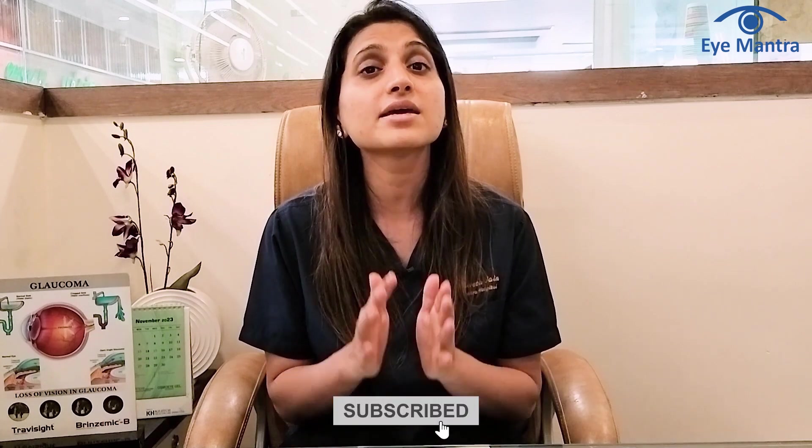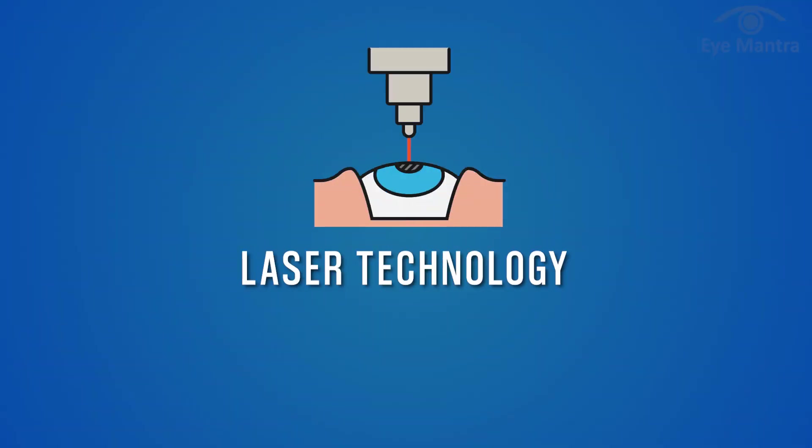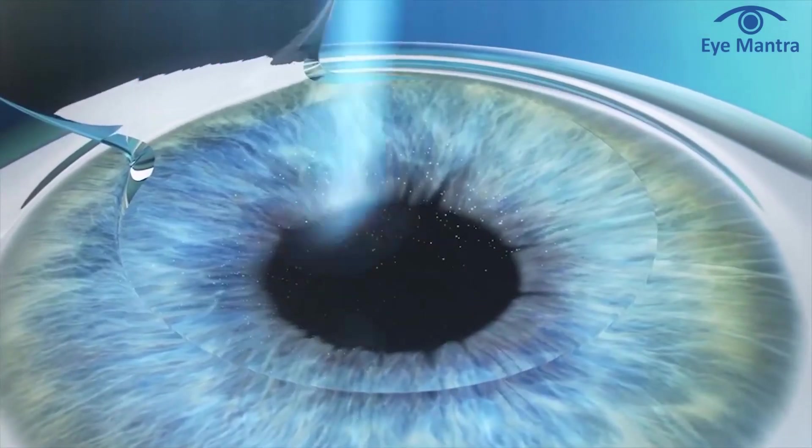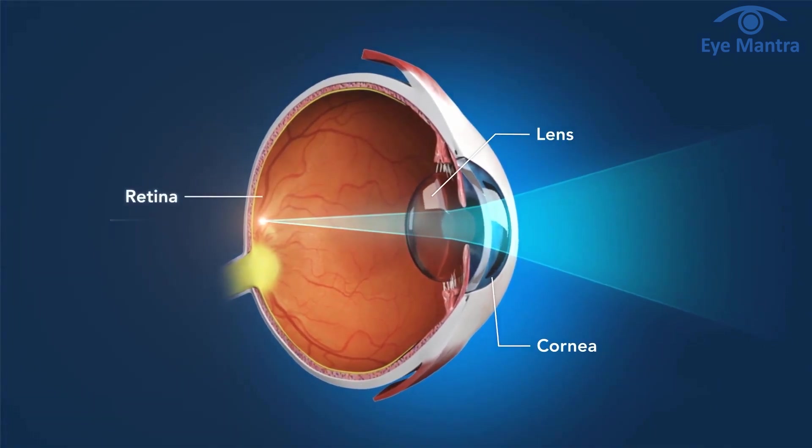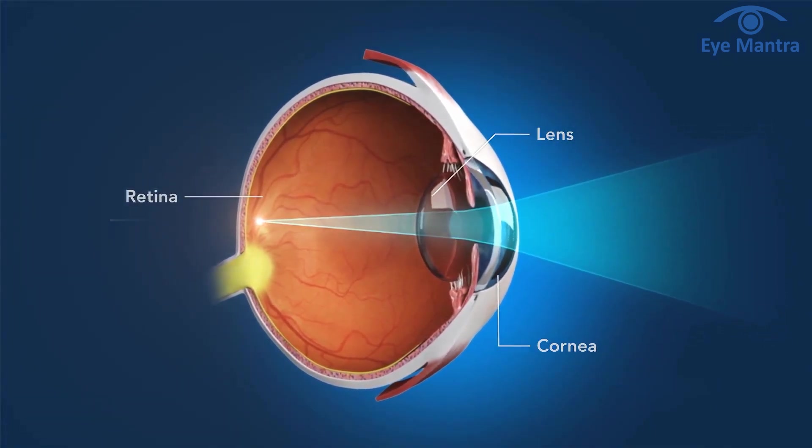If you are considering getting rid of glasses, it's essential to understand that there are primarily two approaches to achieving this. The first is laser technology, which focuses on changing the shape of the cornea so that light entering the eye is focused on the retina to produce clear vision without glasses.